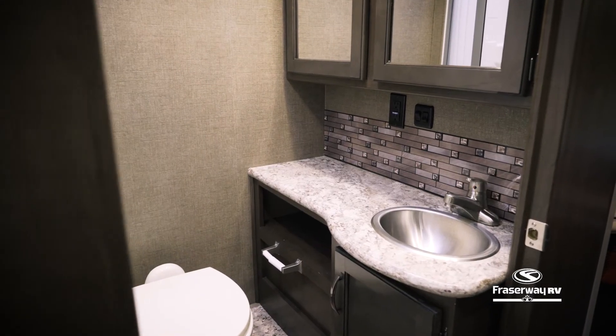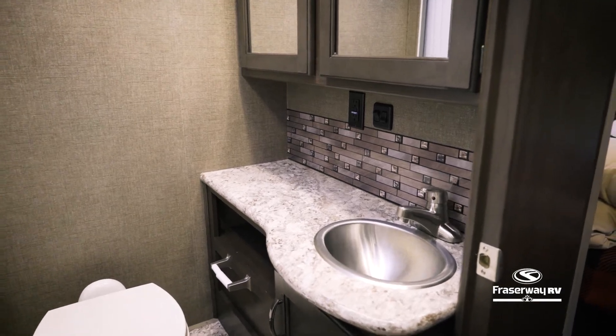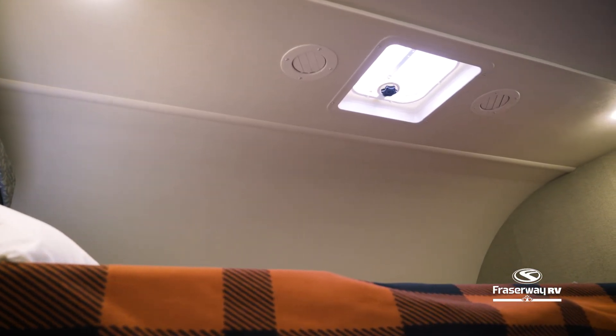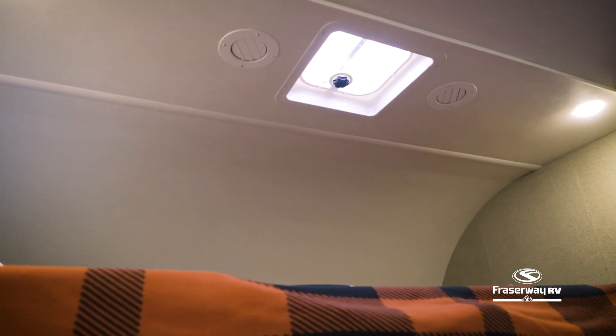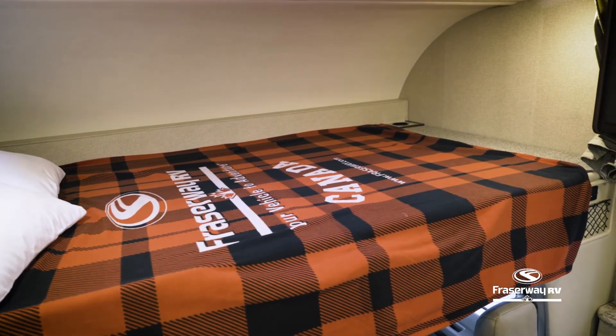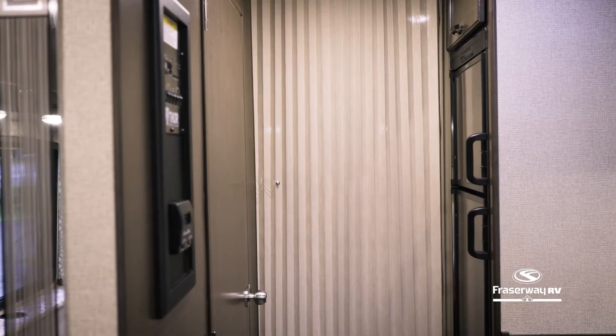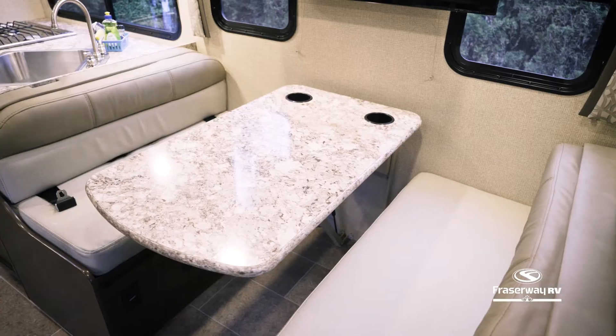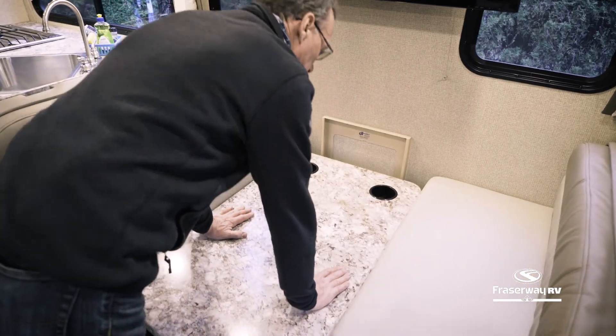Take a hot shower in this large ventilated bathroom and turn on the propane furnace to stay warm and cozy. When you're ready for bed, this motorhome can be converted into four separate sleeping areas: one bed with storage located over the cab, a permanent bed with privacy screen located in the rear, a convertible sofa bed located near the front, and an easy-to-convert bed located at the dinette.